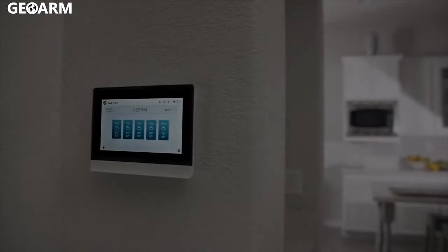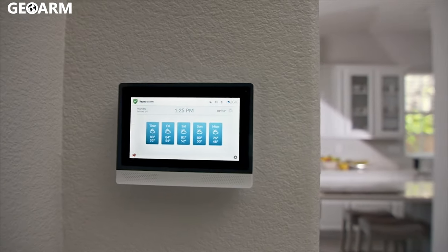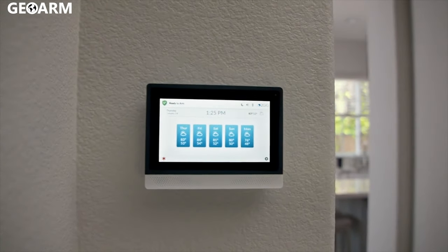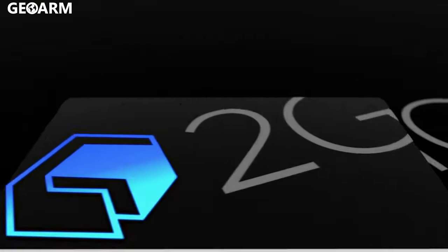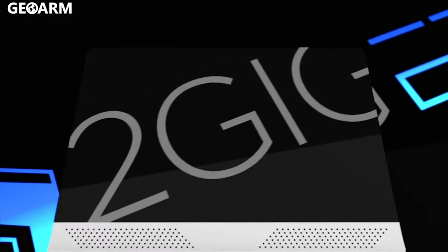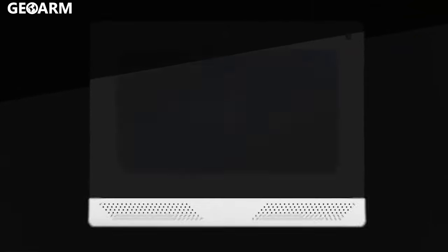With a history of innovation in smart home security and automation in its DNA, the 2GIG Edge delivers unsurpassed performance, privacy and reliability, offering next-generation convenience and technology for safer, smarter homes.